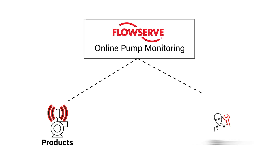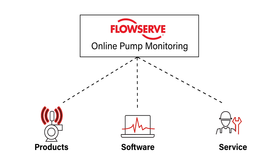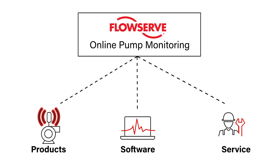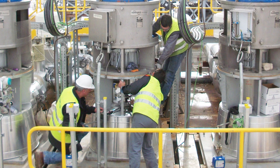We think we've got a solution of both products, services, and software that together combined can really help customers move forward towards a better IoT solution. FlowServe's offering for online pump monitoring is really a suite of products and services — it's not any one thing. We have great products that allow us to pull information from the field, terrific software capabilities that help us understand what's happening within the pump, and a terrific service arm where we've been helping our customers get back online as quickly as possible for hundreds of years.